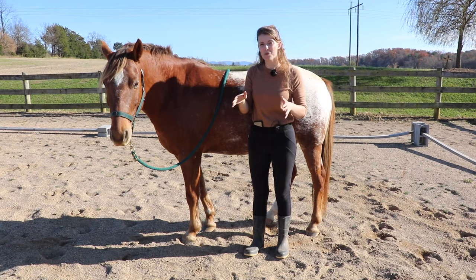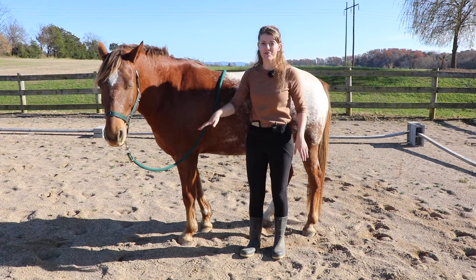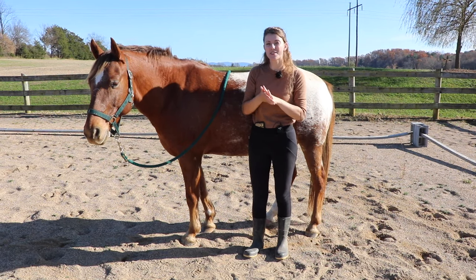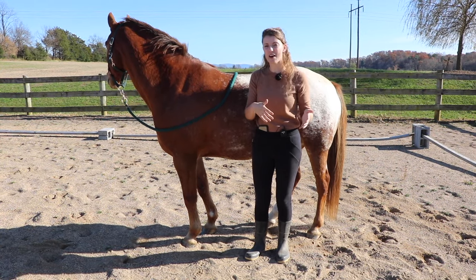The last body part we're going to cover is the horse's legs, which can be used to communicate a few different things. Since horses are prey animals, their natural instinct is to flee from anything they may find dangerous.